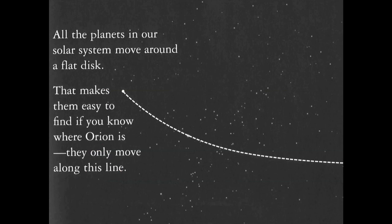All the planets in our solar system move around a flat disk — you know that as the ecliptic. That makes them easy to find if you know where Orion is, as they move along that line.